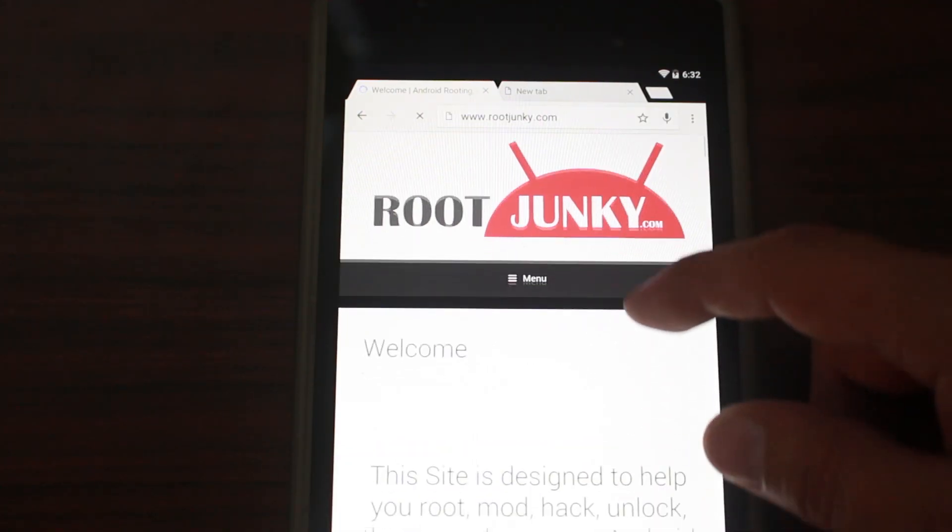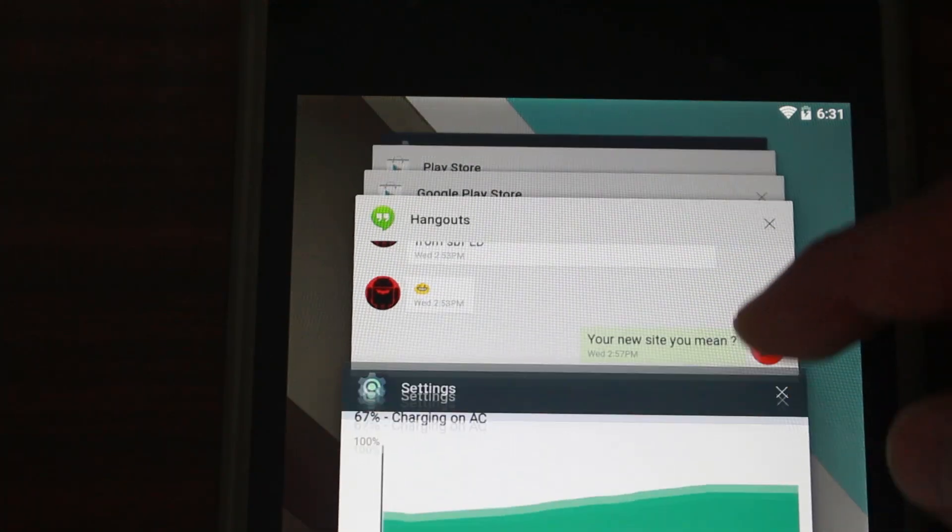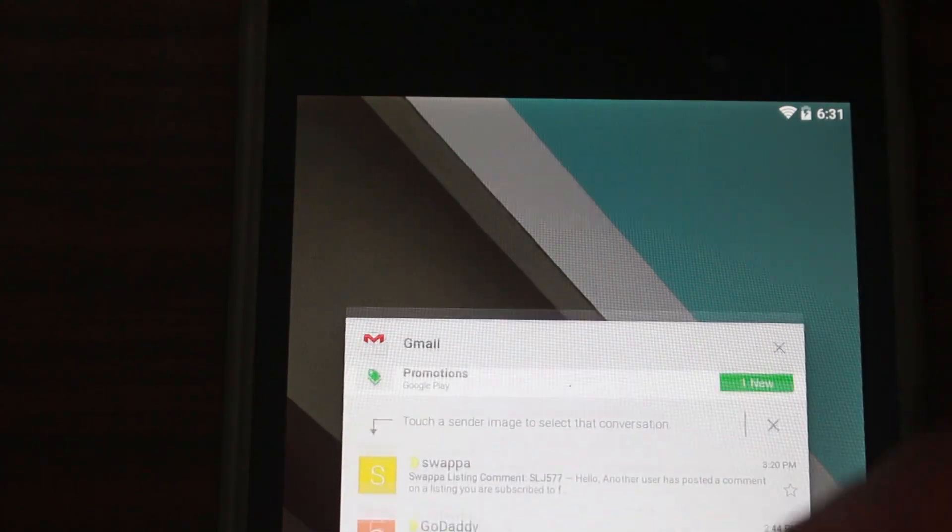Favorite feature number one: Material Design. What material design is, to sum it all up, is really shadows — it's depth, it's shadows, it's touch responsiveness and effect. So it's going to clean up the interface and give it a nice, smooth, clean, new interface. I'm pretty pumped about seeing that really functioning well. That's feature number one.